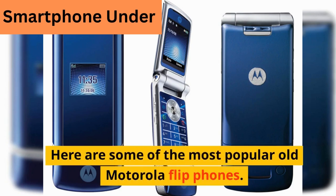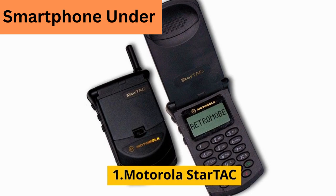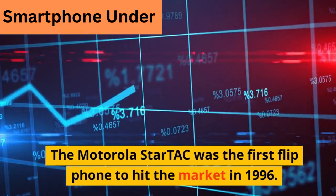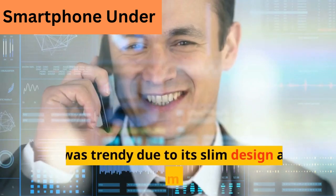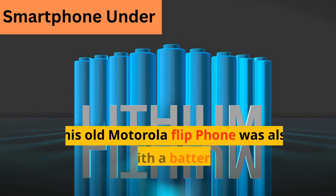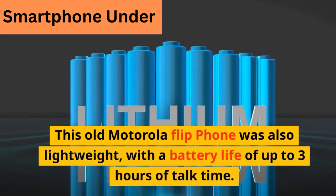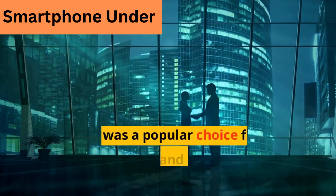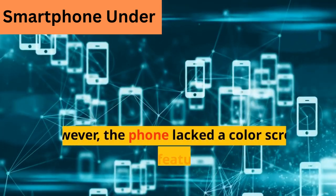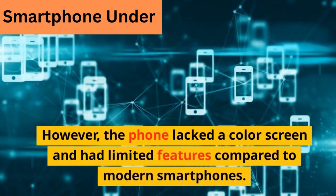Here are some of the most popular old Motorola flip phones. The Motorola StarTac was the first flip phone to hit the market in 1996. It was trendy due to its slim design and flip form factor. This old Motorola flip phone was also lightweight, with a battery life of up to 3 hours of talk time. It was a popular choice for business people and became a status symbol. However, the phone lacked a color screen and had limited features compared to modern smartphones.